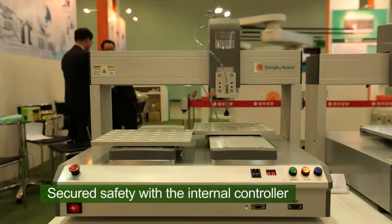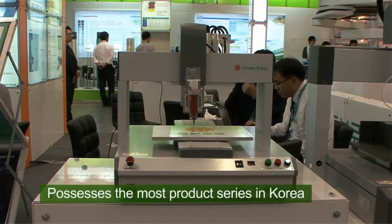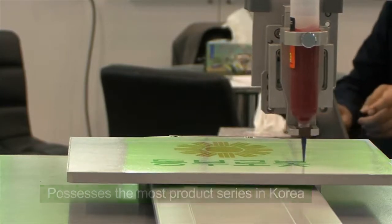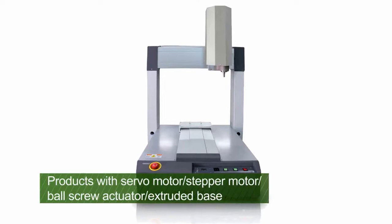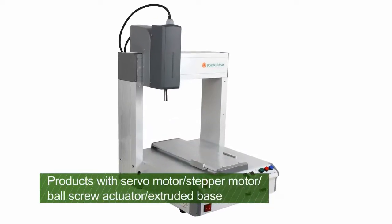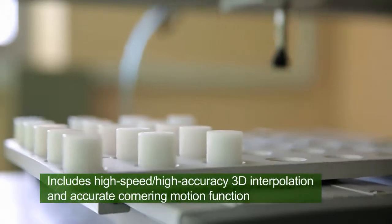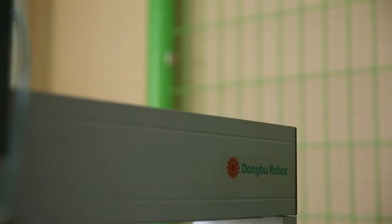Dongbu Robot's desktop robot secured safety with the internal controller and is used for laser soldering, dispensing and fastening equipment. This product is introduced in servo motor type, stepper motor type and ball screw actuator type. With high speed, high accuracy 3D interpolation and accurate cornering motion function, the professionalism was upgraded to another level.